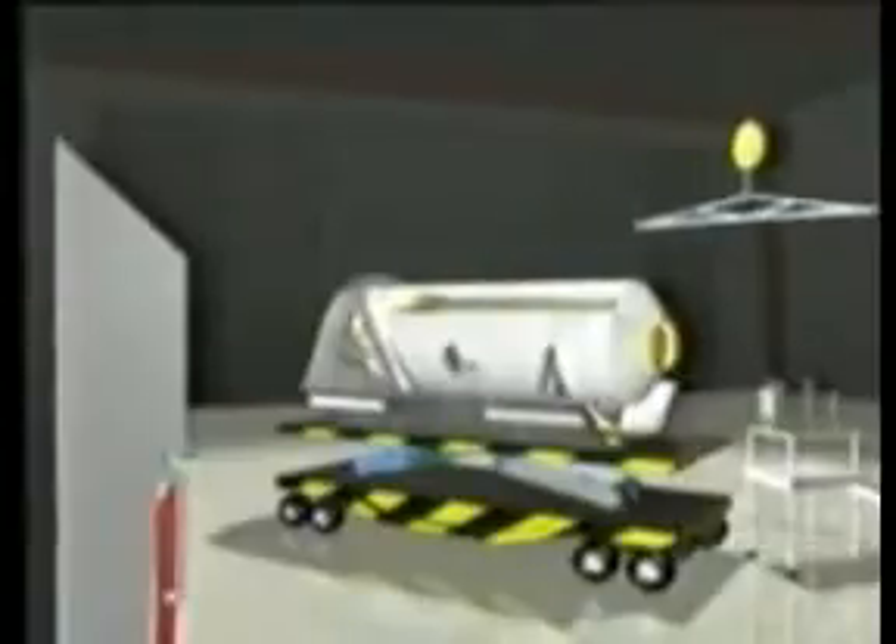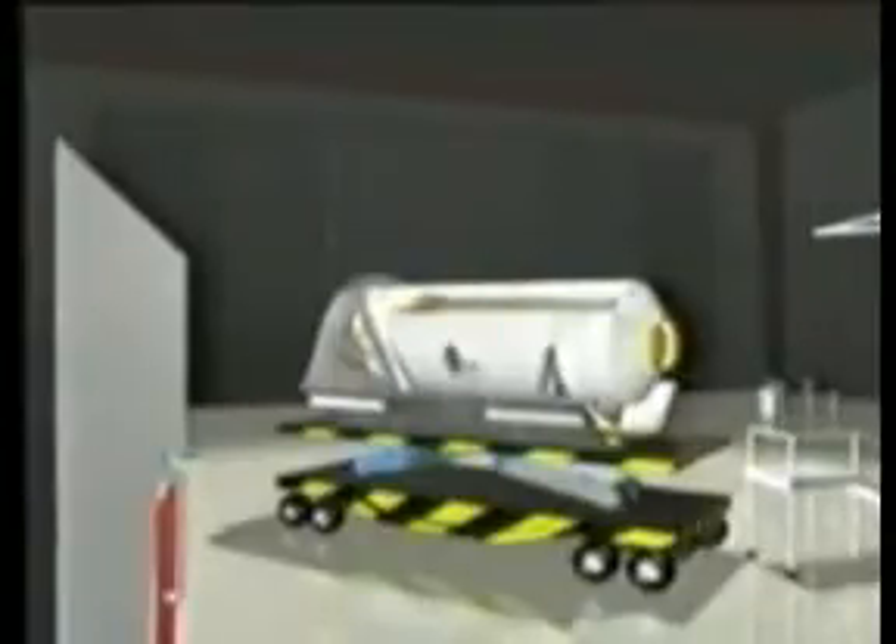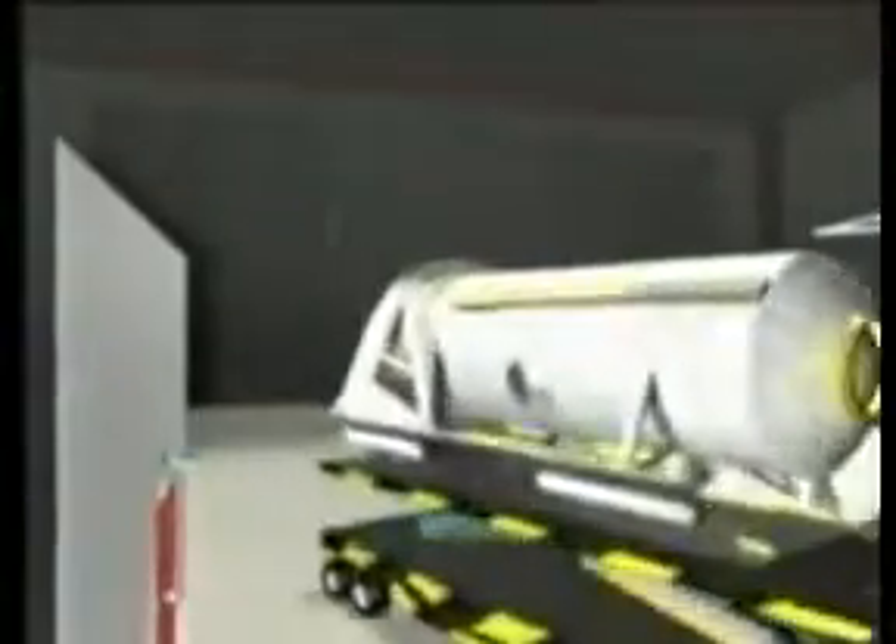It begins with the delivery of the customer satellite to one of the Eclipse Space Lines launch facilities. Here the second stage is connected to a universal payload pallet prior to being mated to the satellite, which is being separately processed in the facility's state-of-the-art clean room.